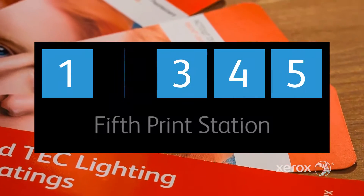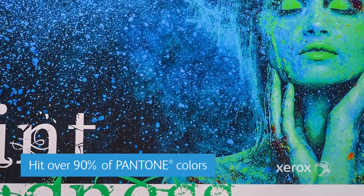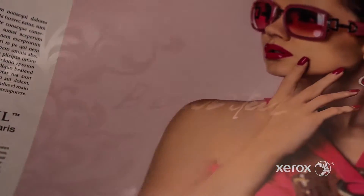Two: an optional fifth print station to supplement CMYK with orange, green, blue, white, or clear dry inks for more accurate color and stunning effects you have to see to believe.